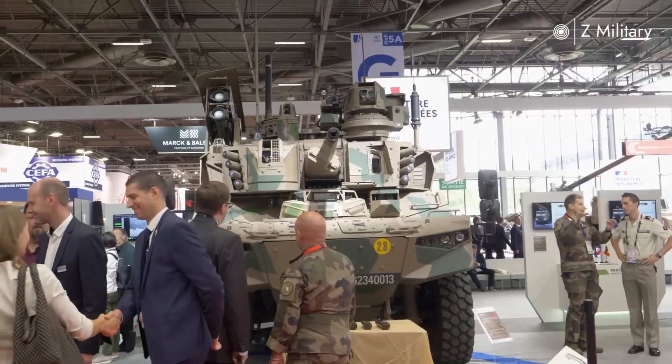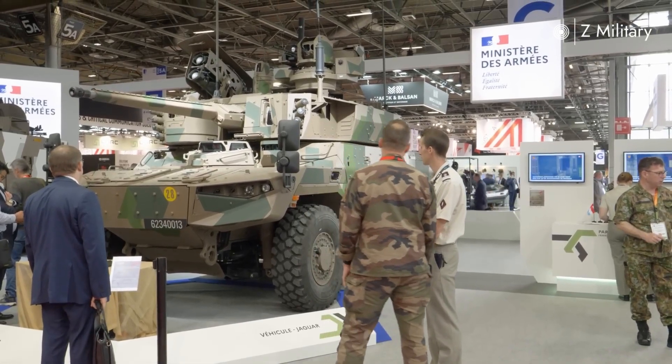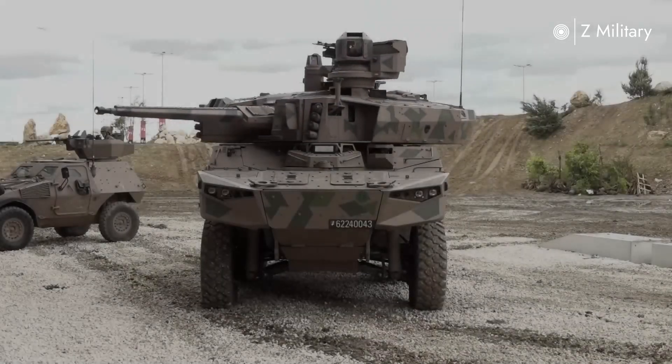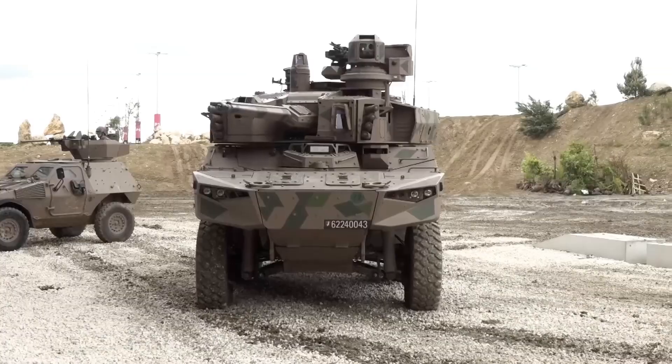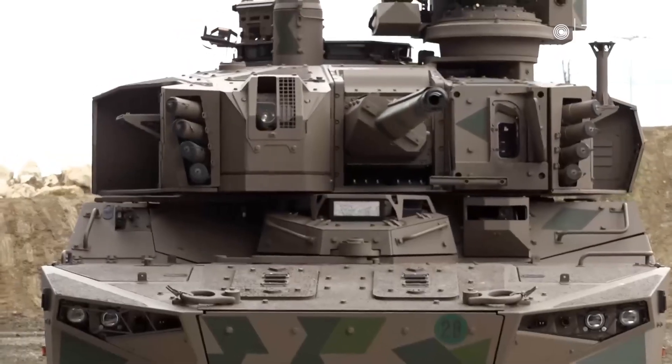Officially entering service in the 2020s, the EBRC Jaguar represents not just a vehicle, but a leap forward in how modern armies fight. Combining speed, protection, and cutting-edge technology, it ensures that France's armored forces remain ready for the challenges of tomorrow's wars.